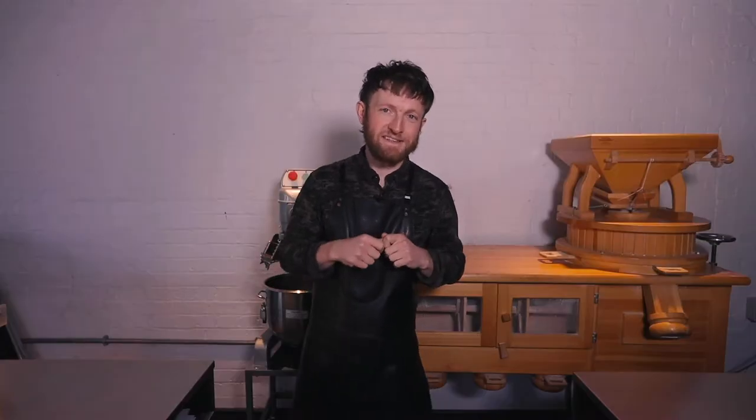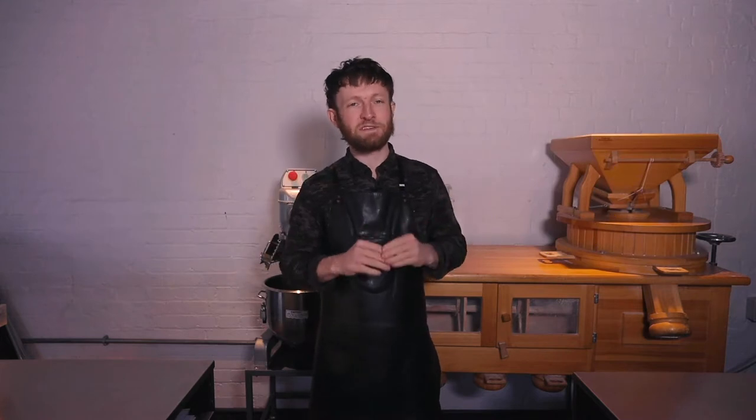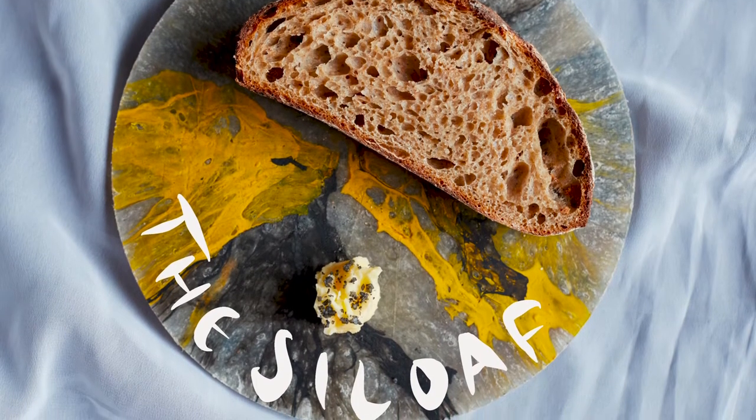Douglas McMaster reporting for the Zero Waste Cooking School. Today we're at Sylo, making the Syloaf, which is a sourdough bread that has been at the heart of our business since the day we started.